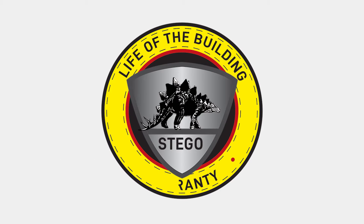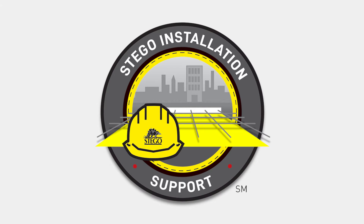When you protect your site with Pangorap, you get Stego Technologies' life of the building warranty — the first of its kind in the industry. And Stego Industries will be there every step of the way with its unmatched installation support program.